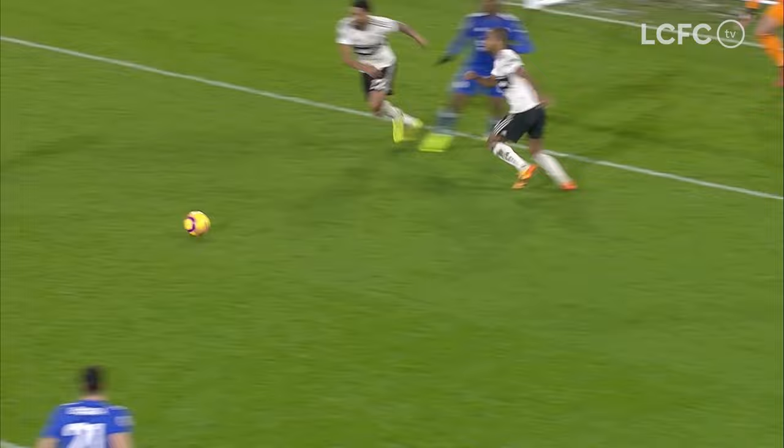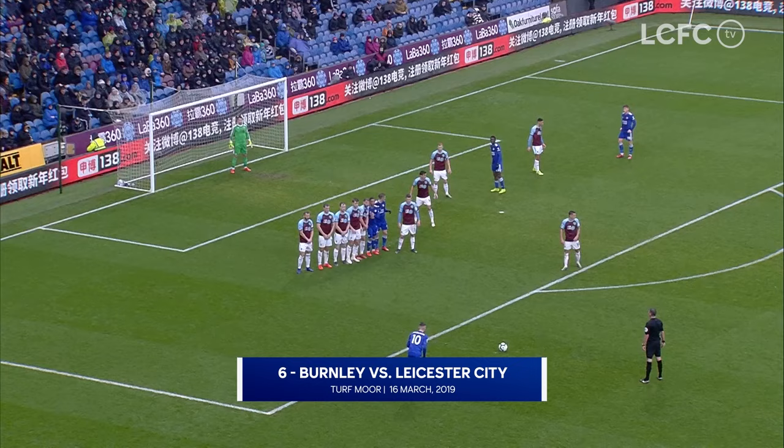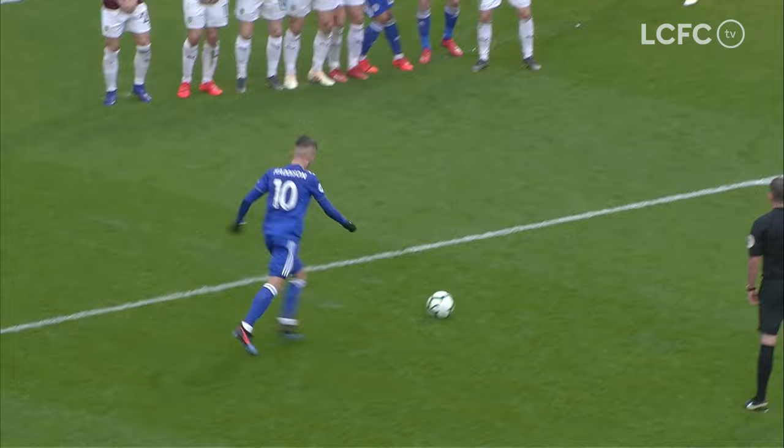Just to the left-hand side of the Burnley penalty area, Maddison steps up — the Foxes' number 10 — and he's scored! Brilliant goal from James Maddison, his sixth in the Premier League. Whip and pace on it, and Maddison with the free kick to put Leicester City ahead. Burnley nil, ten-man, Leicester City one.